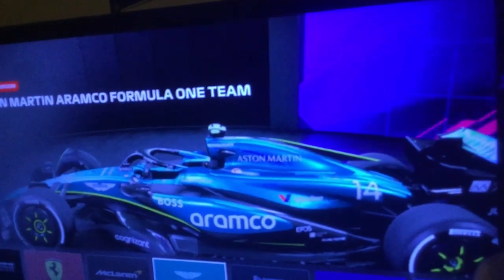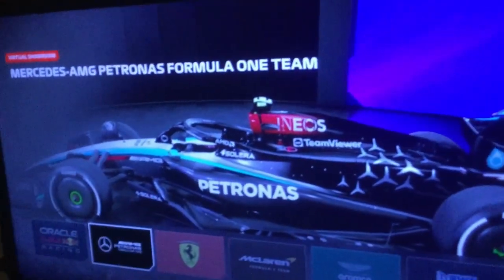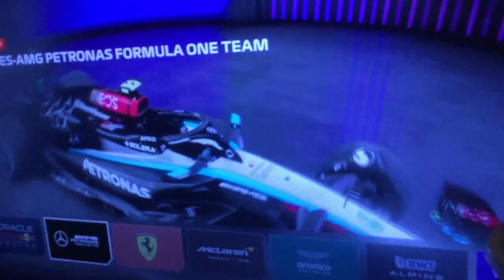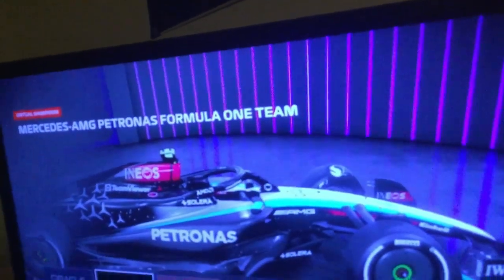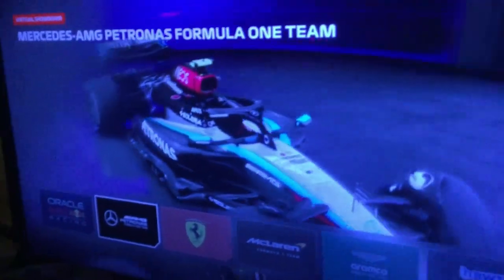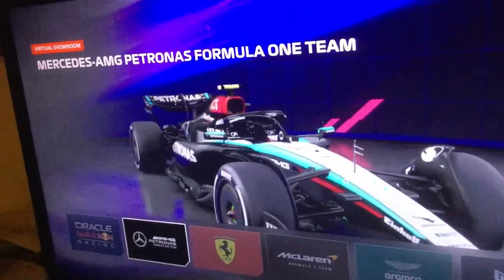We have 3 cars left in the top 3. At number 3 we have Mercedes. I dig this idea — the nose is silver but as it gets progressive it gets a lot darker, going to black. I definitely like the shade of blue. The only thing I think is a miss — and I think this only happens on Lewis's car — is that you can barely see the number. Number 3 is Mercedes AMG Petronas.